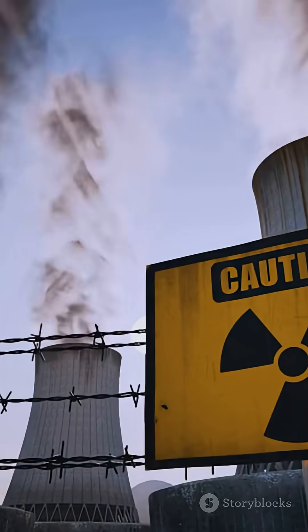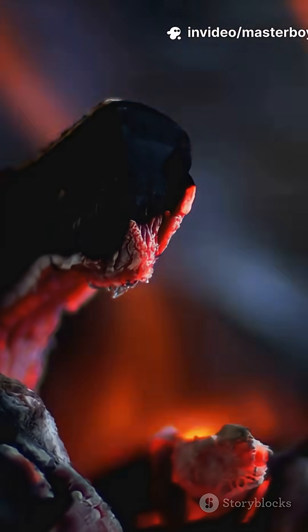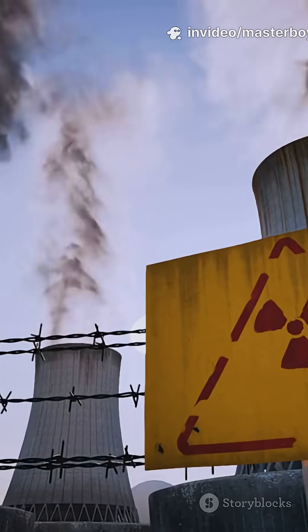Compared to coal, uranium is much more energy-dense. Coal produces energy through burning, which is a chemical reaction. But fission is a nuclear reaction, which releases millions of times more energy per atom.